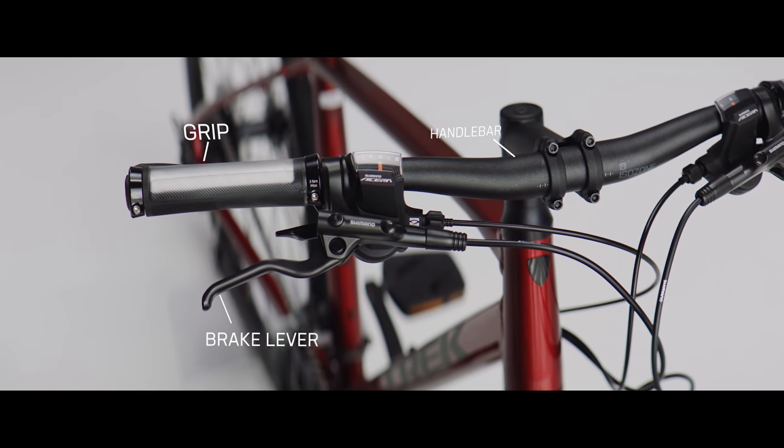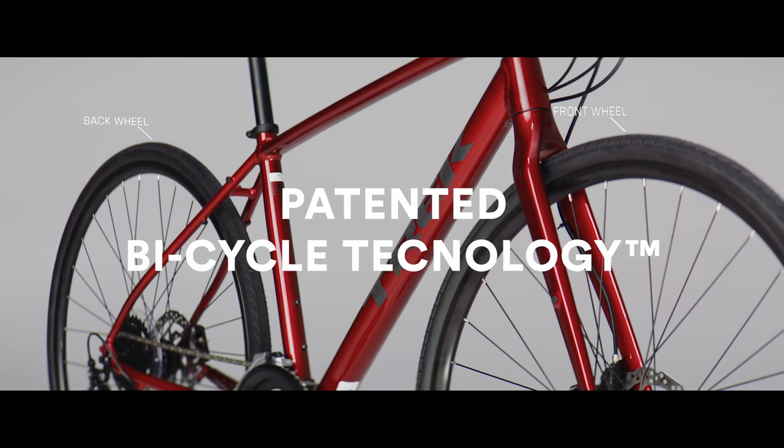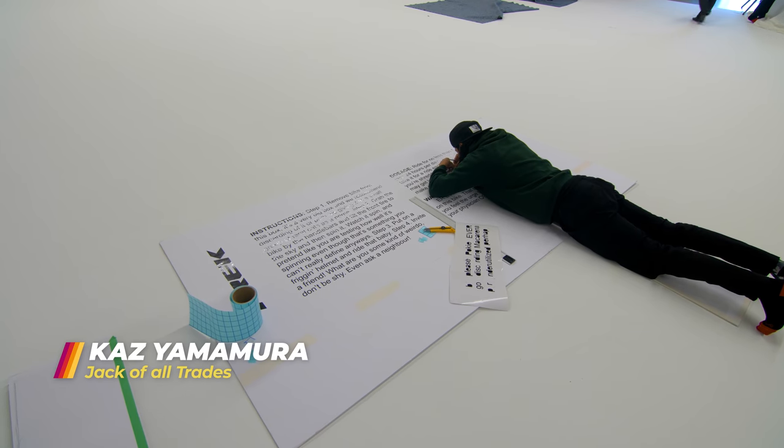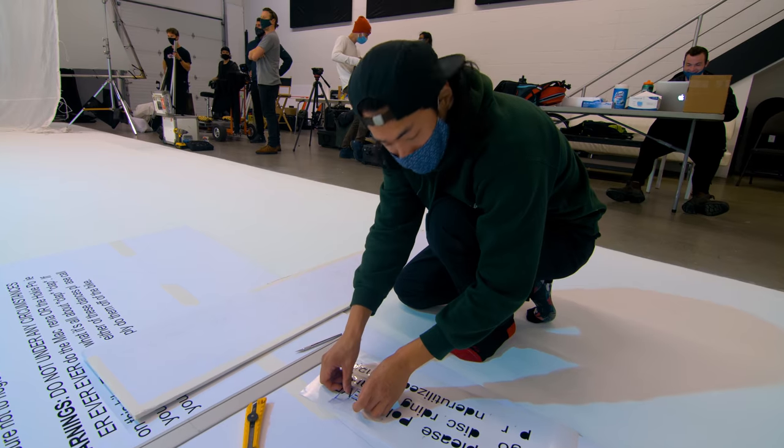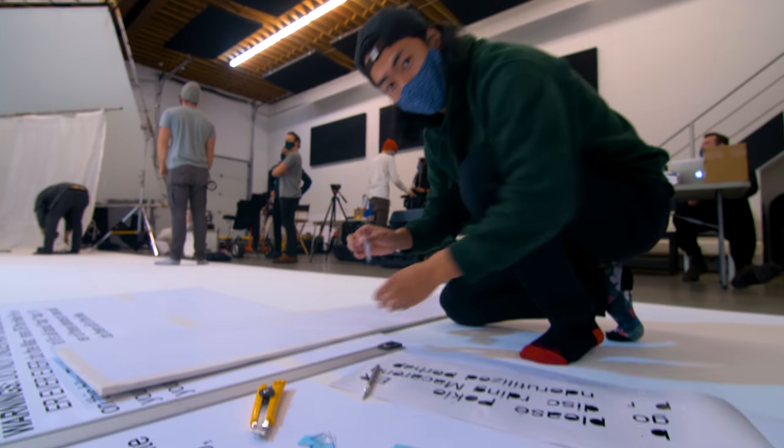We're basically here with all these great people to get one hero shot. A couple of letters came out from the board, so a little bit of surgery here. And the hardest part is swimming to the letters.